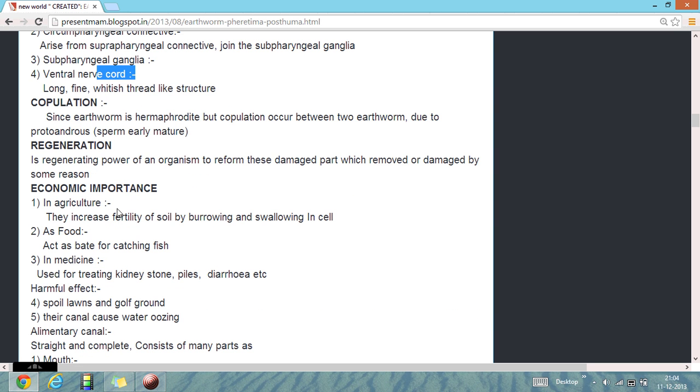Copulation: since earthworms are hermaphrodites, copulation occurs between two earthworms due to protandry, in which sperms mature early.